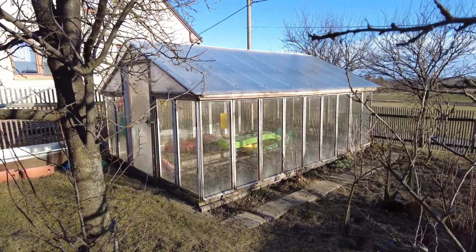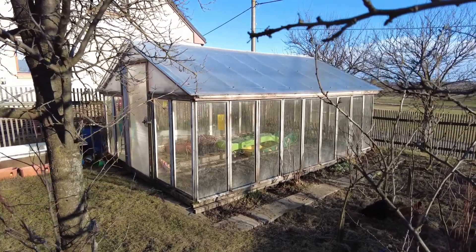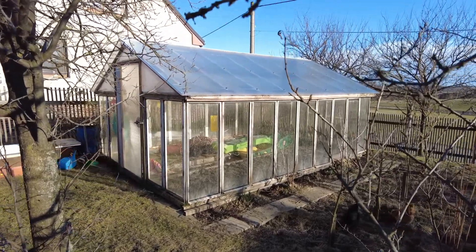In the glass house we usually grow tomatoes, peppers, all kinds of salads, watermelons, etc.